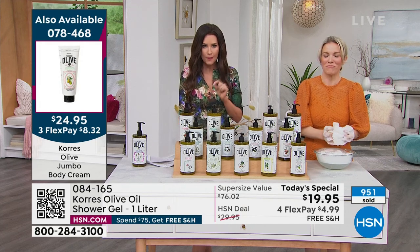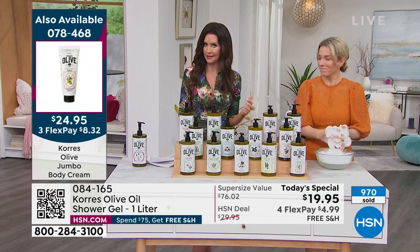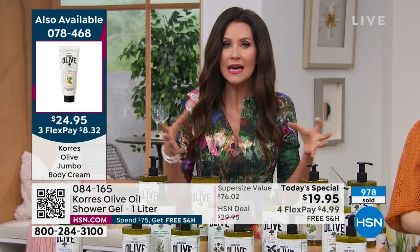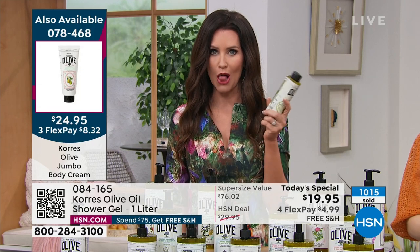It optimizes your body's own natural collagen and elastin levels. You know what collagen and elastin do — that's the bounce and the youthfulness in your skin. This is all over your body — $19.95 for $76 worth of incredible, luxurious, real ingredients.